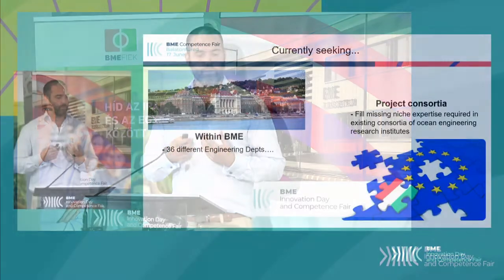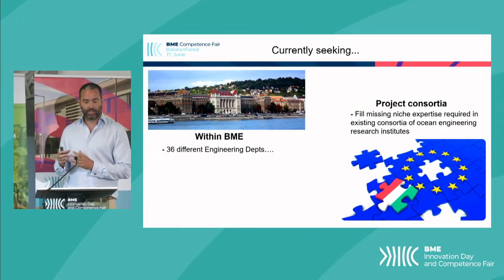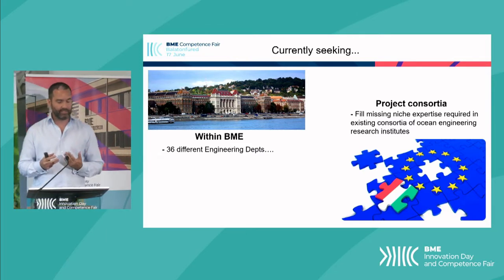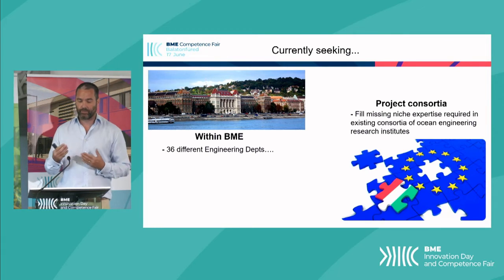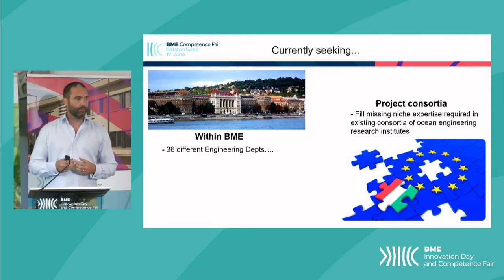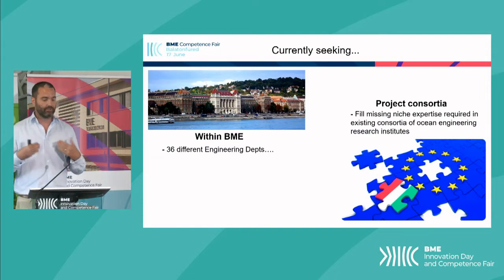This causes loss of power production and can be quite dangerous to the system's safety. We would like to be a conduit between the expertise at BME and knowledge gaps in the field of offshore renewable energy. At BME, there are 36 different engineering departments, and so far I've only collaborated with two. I believe there will be other solutions ripe for the picking within the university. I'm really thankful for initiatives like this competency fair where I can learn more about the different researchers here, and also by introducing our group, if there are researchers with interest in this field who may have a solution they think could be relevant, then by all means contact us.